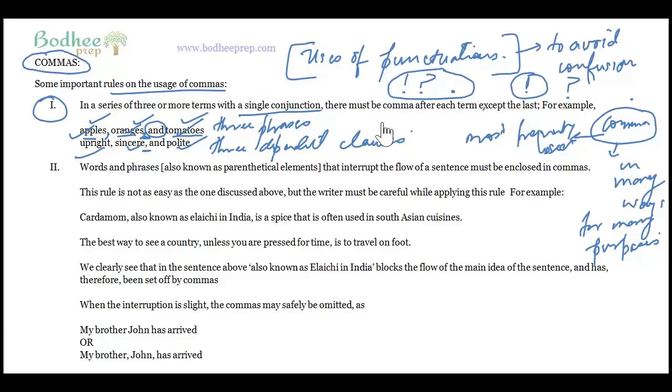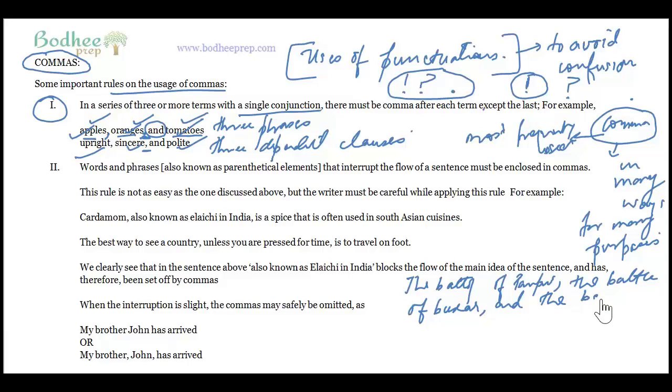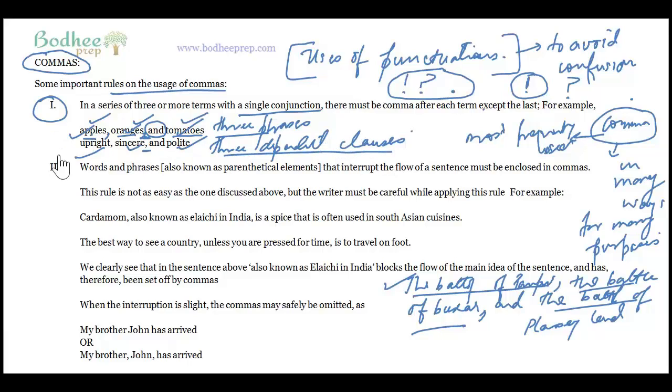For example: the Battle of Panipat, the Battle of Buxar, and the Battle of Plassey laid the foundation of the British Empire. This is not only applicable to simple words or nouns — it is applicable to three phrases, three dependent clauses, or any kind of series.